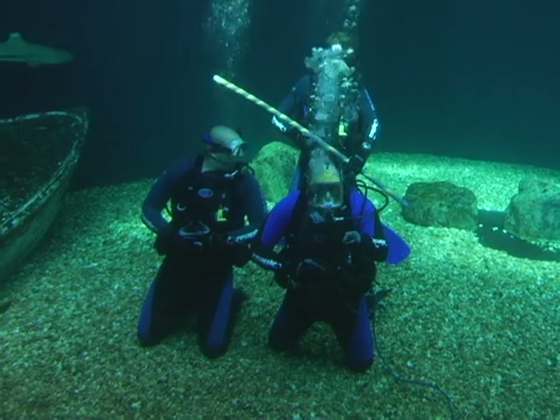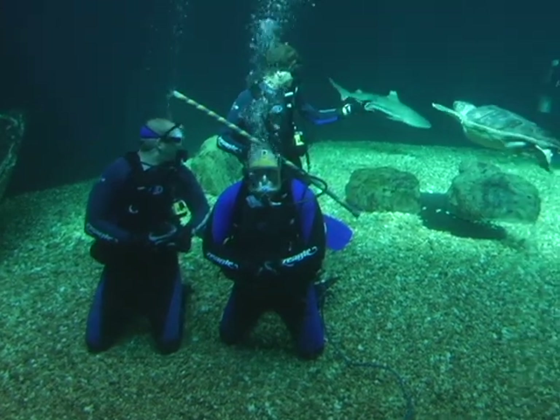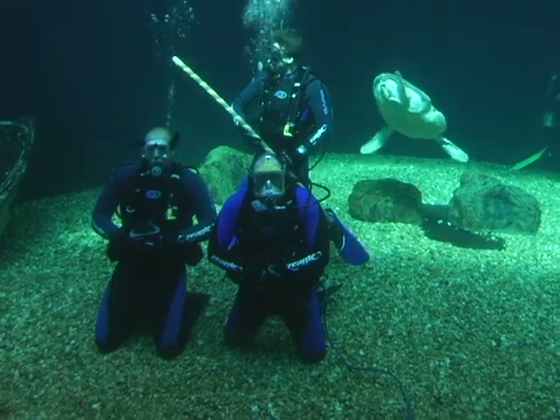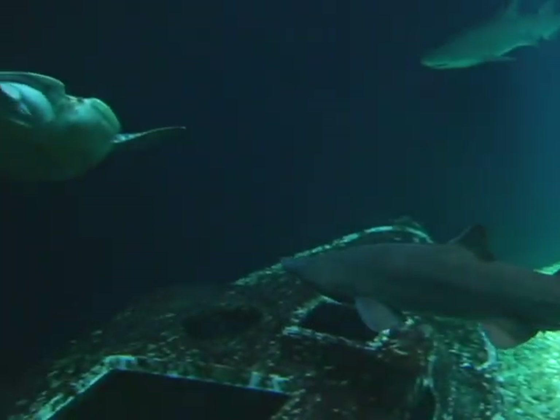Behind me I can see the shadow of Flip. He's the turtle that was bitten by a shark — not one of these sharks — but is now a resident of the Florida Aquarium. As you can see on his right quarter, right flank area, he has a bite mark from a shark out in the open ocean.